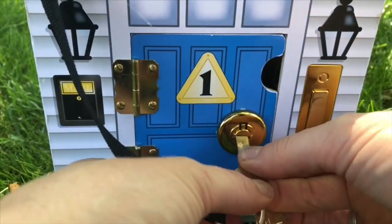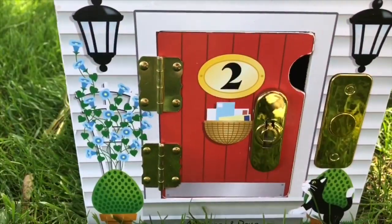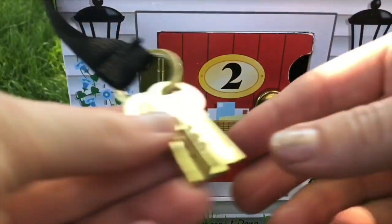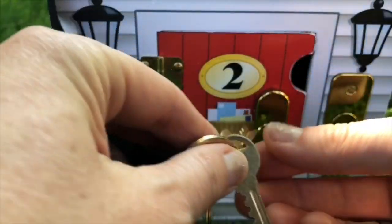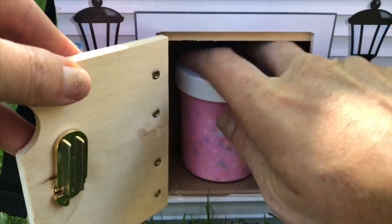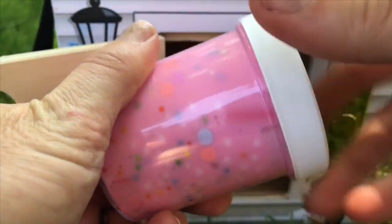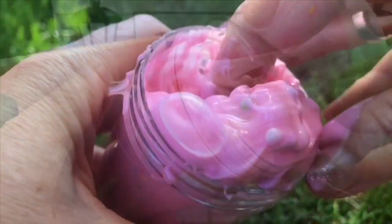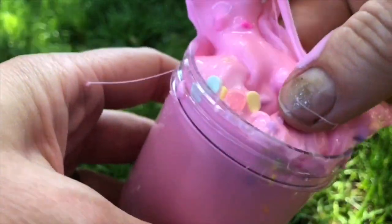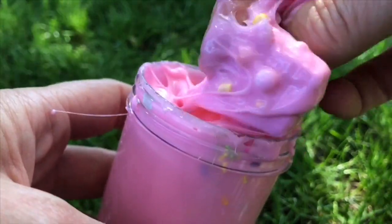Now let's lock it back up and see what's behind door number two. Ring the doorbell and let's find our keys — there's key number two. Now let's unlock the door and see what's inside. It's party slime! Let's open it up. It smells so good — it smells like freshly baked cake.